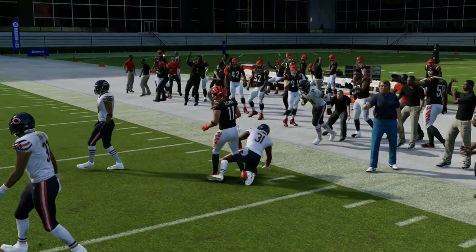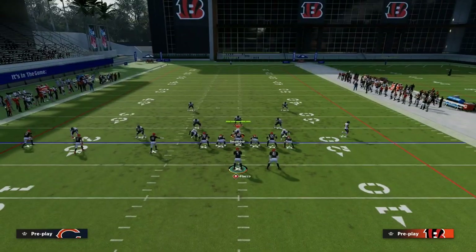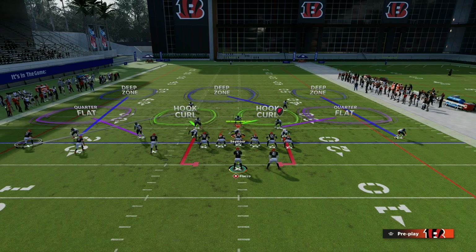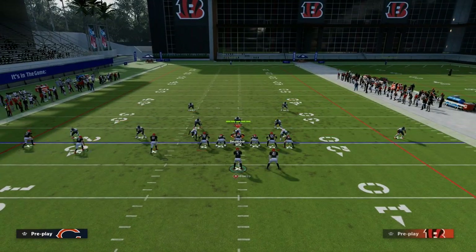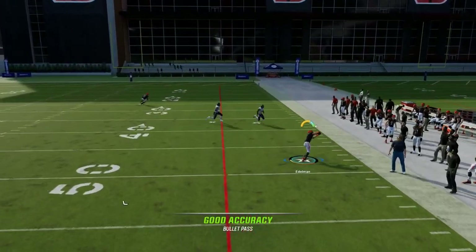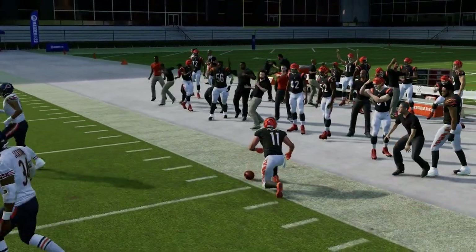Another coverage a lot of people like to run against Trips Tied In this year is some variation of cover four. There could be some adjustments, but typically you're going to get some type of rolled coverage — maybe a little cross man. The beauty of this motion snap post is it delays the route a little bit. So you're reading your drag first, then you go to your post, and notice that outside quarter is not going to guard that post route from the slot.